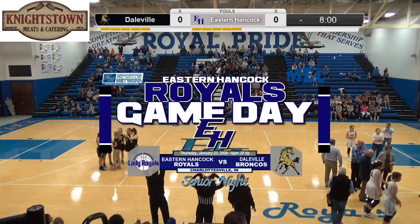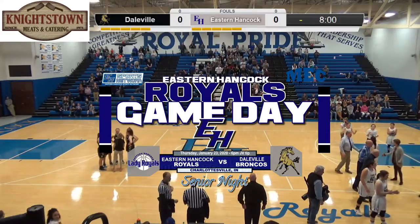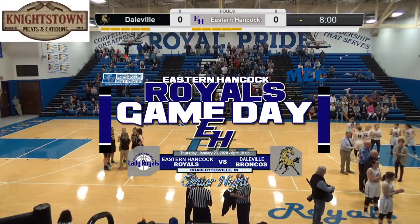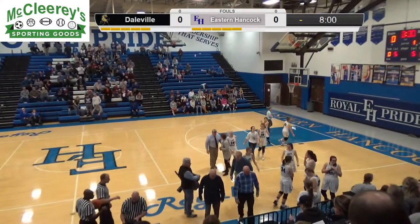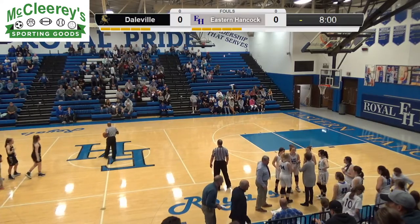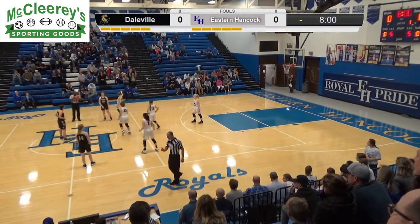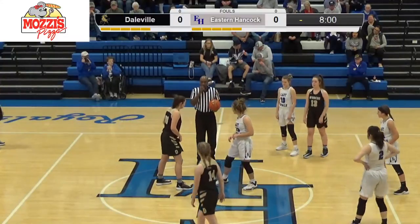Starting lineups for tonight's game. For the Royals: Audrey Voss, Grace Stapleton, Chloe O'Neal, and the three seniors — Skyla Smith, Ali Spalding, and Jocelyn Duncan — pretty much our set five for the greater part of this season. The Royals come in tonight looking to pick up a win after a tough loss at Indian Creek down in Trafalgar, ready to get back into conference play.